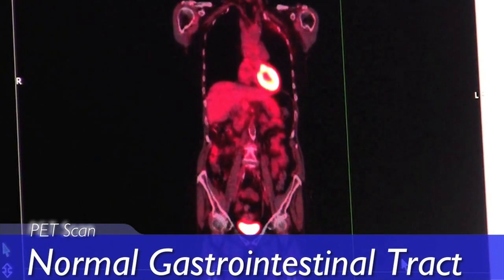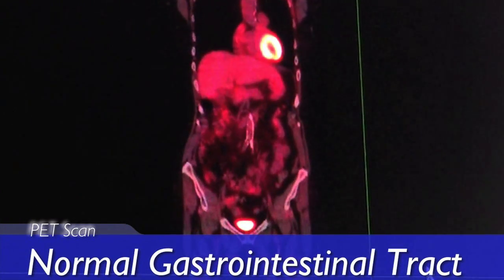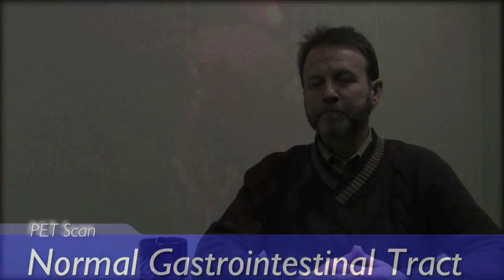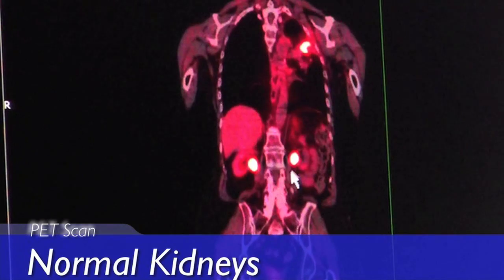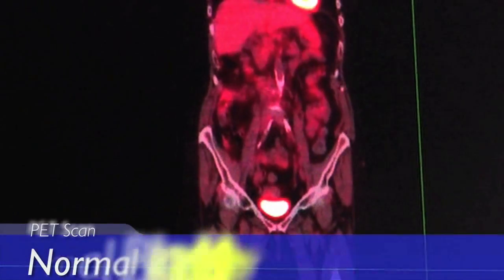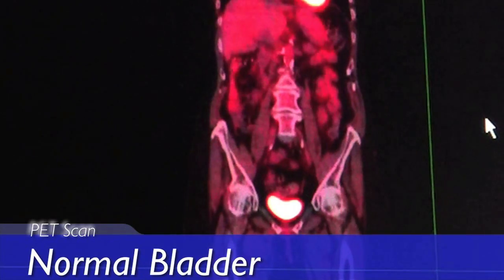So various parts of the colon show up. The PET scan is not ideal at looking for colon malignancies, but it can detect something if it is large enough. The collecting system of the kidney glows brightly on the PET scan, and often you can trace the entire ureter down to the bladder, which also glows very brightly in most cases because of the collection of the excess radioactive tagged glucose there.